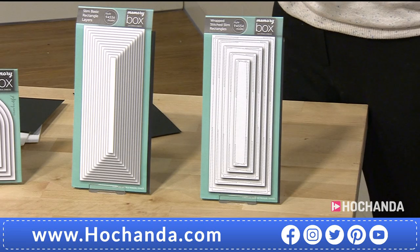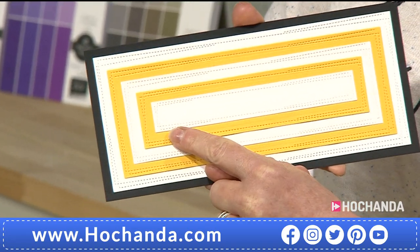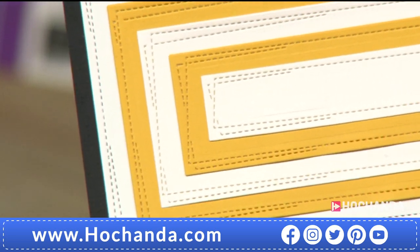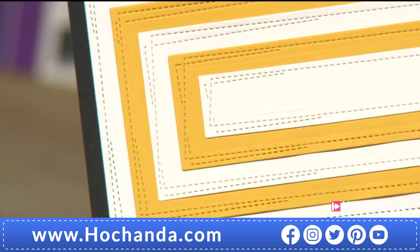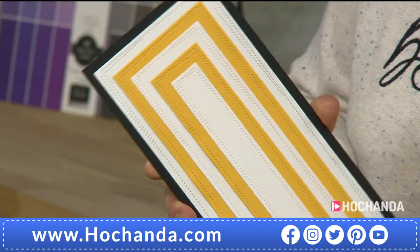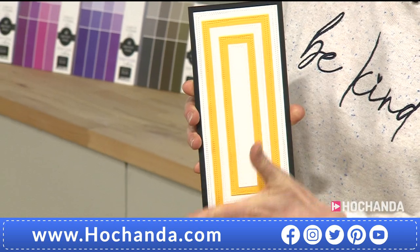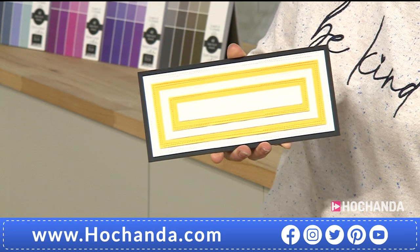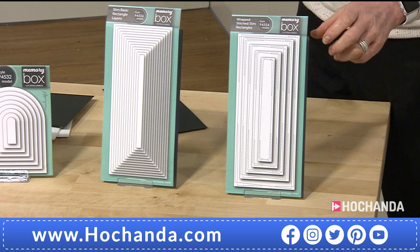The stitched slim line has a lovely stitchy detail - it's a little bit wonky, like they've slipped when doing the stitching, but that's supposed to be like that, which I think is really cool. You go down to a single stitch running across, which is different again. If you wanted, you could cut across the top to have them a little bit shorter. £19.99, five dies in total, saving £8. Item number 750693.